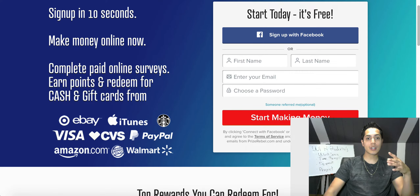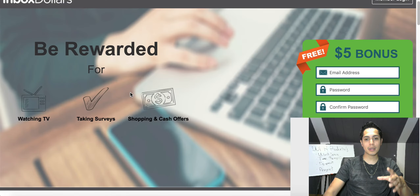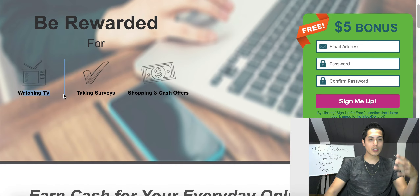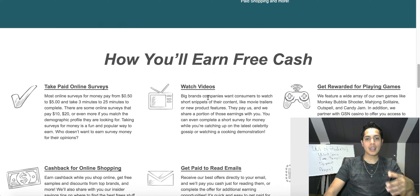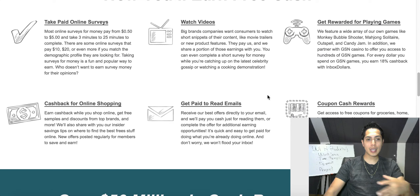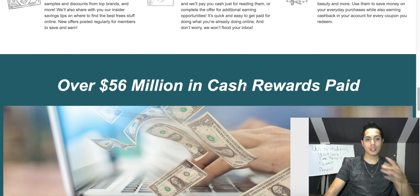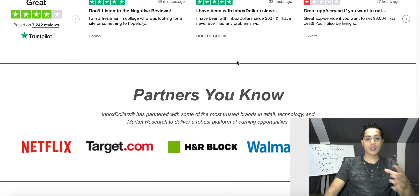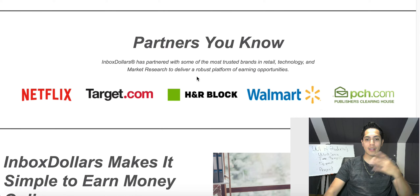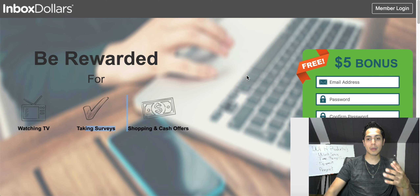The second one is called InboxDollars. This one has been around even longer and it's one I've worked with myself, so I definitely recommend it. Right now if you sign up for free you get an extra $5 bonus. You earn by watching videos, taking surveys, shopping, getting cash back on purchases, playing video games, and using coupons and rewards. InboxDollars has already paid out over $56 million in cash rewards and has partnered with big companies like Walmart, Target, and Netflix, making it a very trustworthy resource.